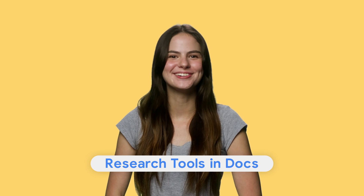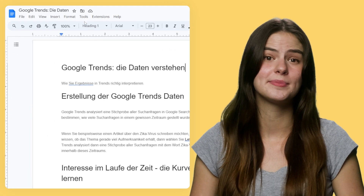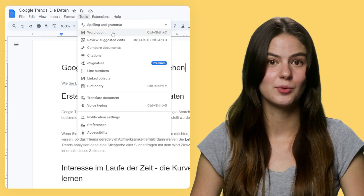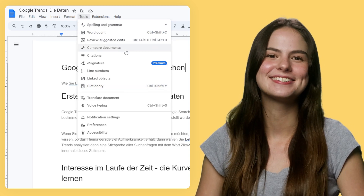Tip four: research tools in Google Docs. Keep and Chrome are great, but what about when it becomes time to actually write your paper or project? Google Docs is full of features that make research easier than ever. For example, just select Tools from the drop-down menu and easily track your word count, look up unfamiliar words in the dictionary, translate text, or compare documents.